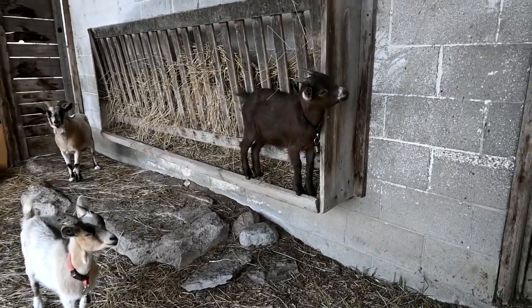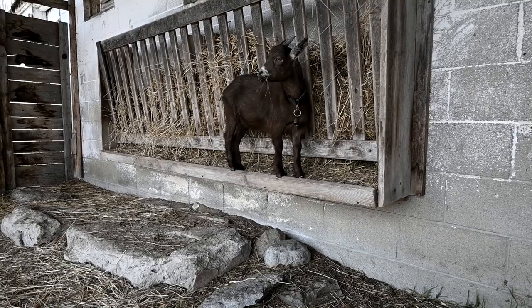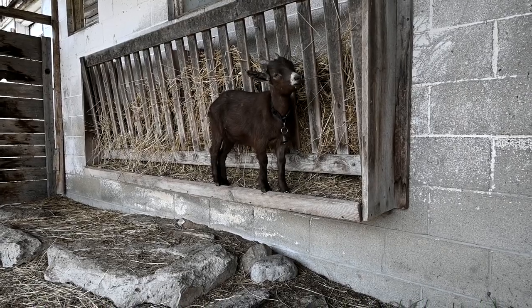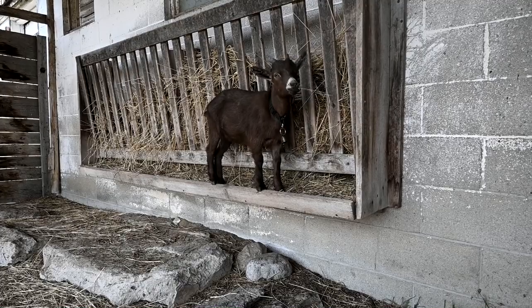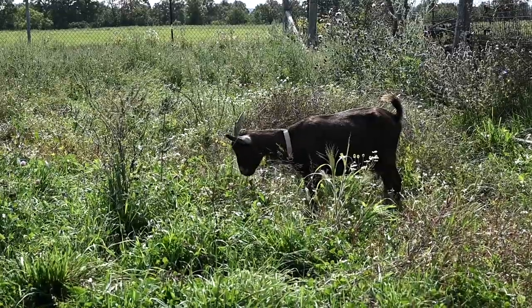We will not be breeding the babies this year — they will be about six months old during breeding season. You guys probably already know that it's really important to make sure your goats are almost adult size, really close to their adult size, before you breed them, for the best outcome for the goat and for their babies. So we will not be breeding our babies this year.